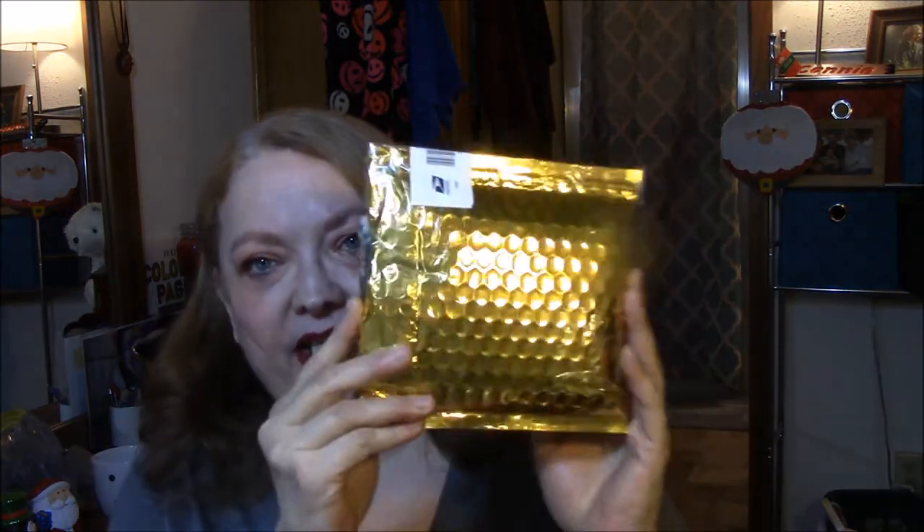This is from Christina Sanders, and she sent it in this pretty little gold package. I want to open up her — she sent me a little letter, and she told me happy birthday and congrats on winning one of my giveaways!